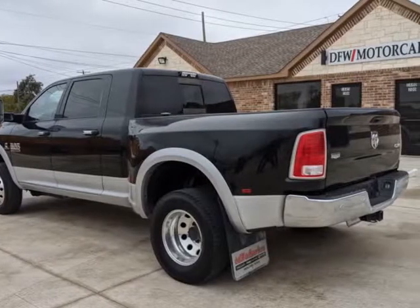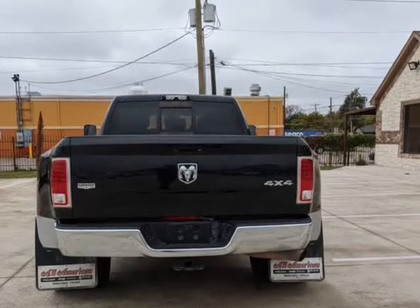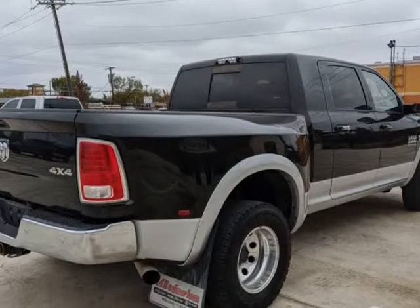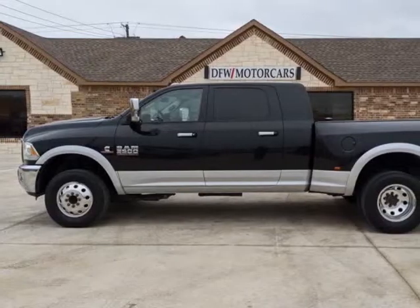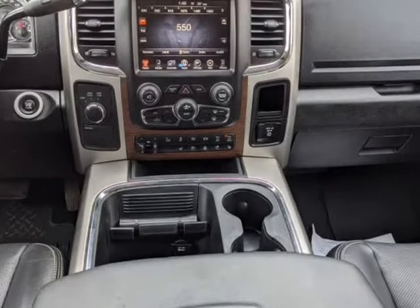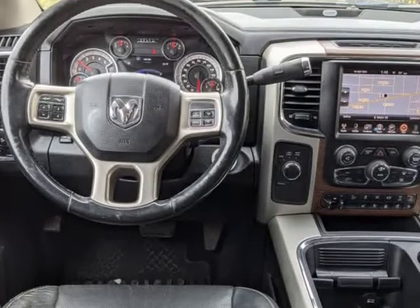Backup Camera, Gooseneck Hitch, 4WD 4X4, and Dual Rear Wheels, Power Windows, Locks and Mirrors, Bluetooth and Cruise Control. This 2016 Ram 3500 Crew Cab 4X4 DRW is extremely clean and well-maintained, powered by a 6.7L I6 Turbo Diesel Cummins engine and mated to an automatic transmission. Competitive bank and in-house financing available.